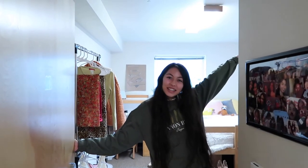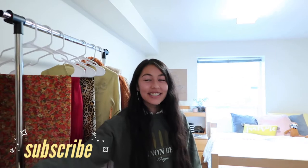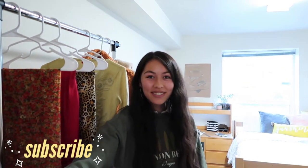Hello, welcome to another Mina Monday. This week's video is actually a dorm room tour, so that's very exciting.